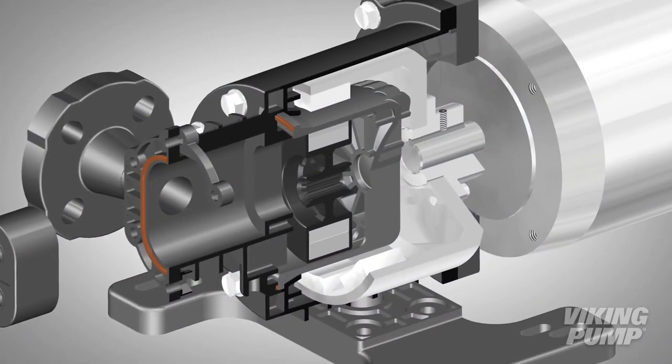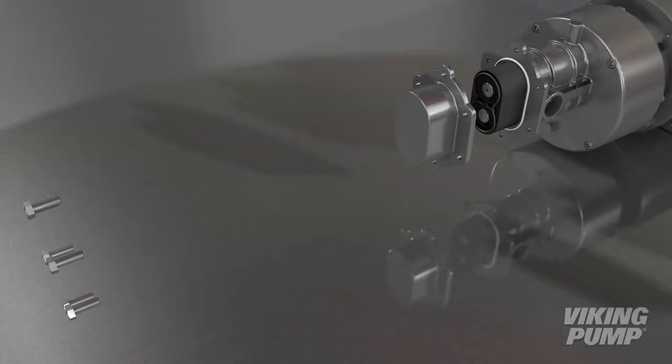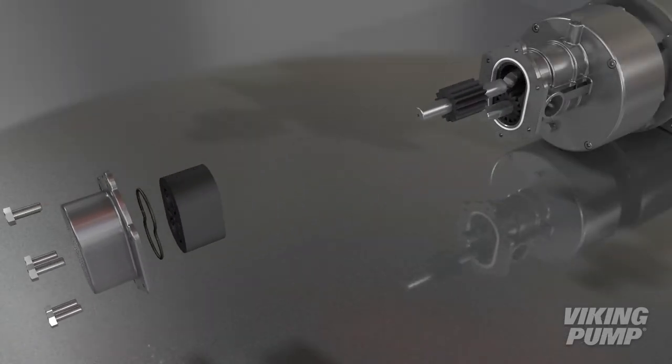This pump also features a seal-less mag drive design, ensuring total containment of the process chemicals, improving safety for you and the surrounding environment. Not only will the CMD series improve safety in your facility,